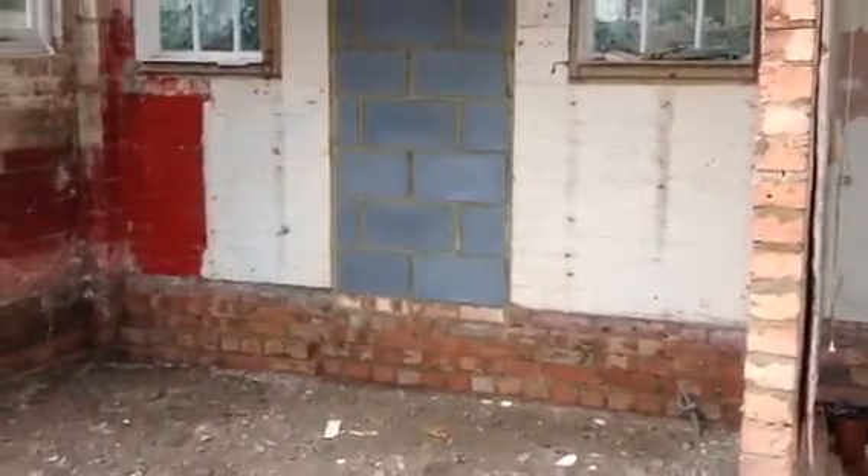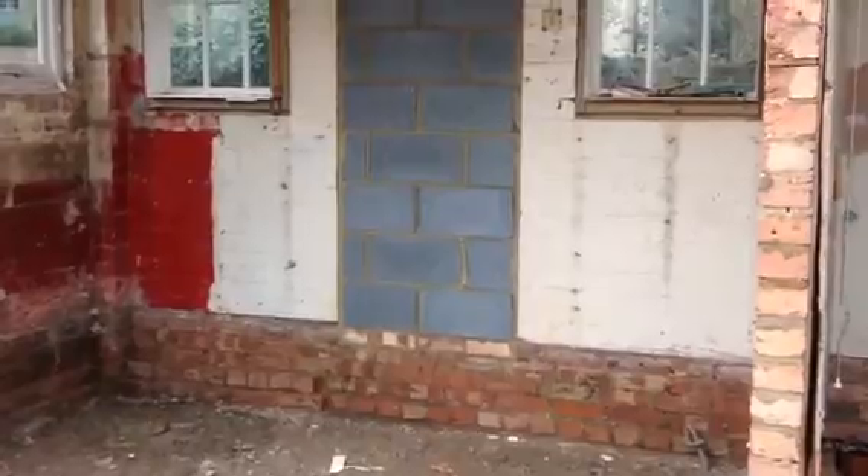Hello there and welcome to week five of the restoration of our 17th century cottage. A lot's been going on — they've been sorting it out in this, well, soon-to-be snug, but mainly outside.